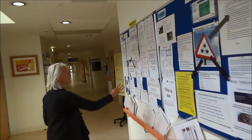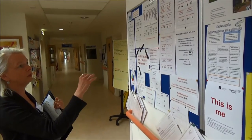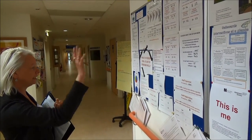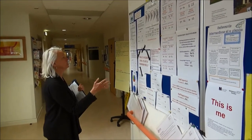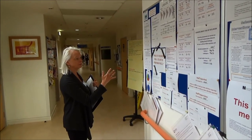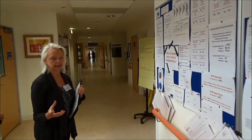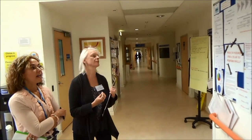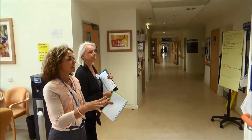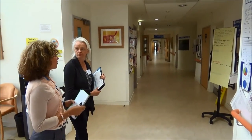Here we've got information around the ward and the ward team itself, everything from staff training to sickness levels. We've got information here about safety information, so we can see that this unit is very transparent around safety and takes it very seriously.